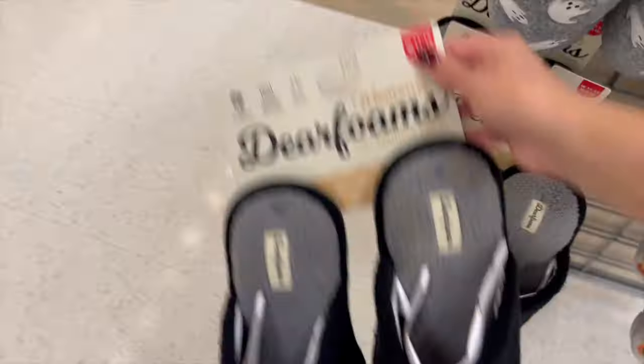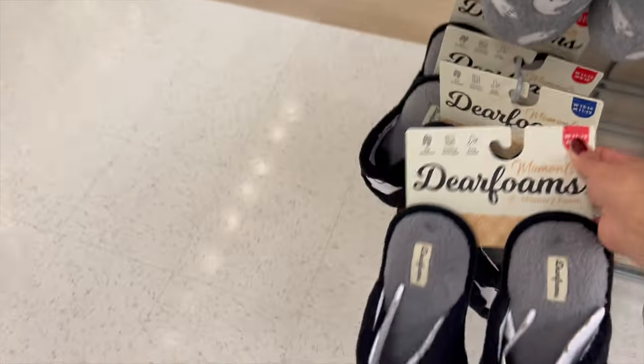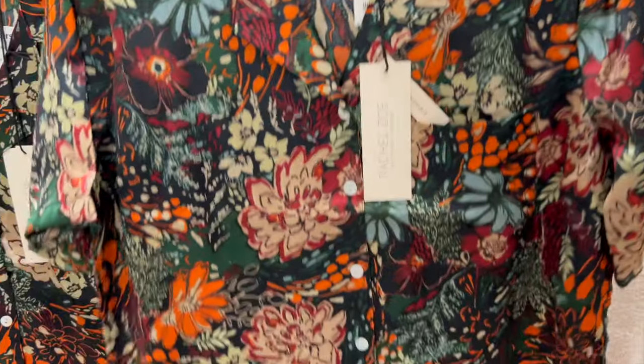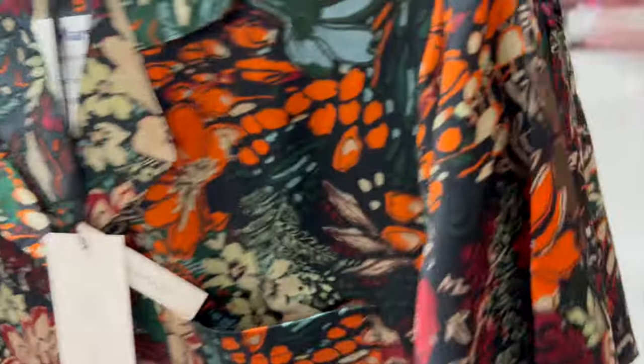Of course I had to check out the pajama section. I found some really cute dog-themed ones, some slippers, and some really beautiful printed ones for fall — I love these navy ones and these cranberry ones. Just super cute.